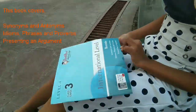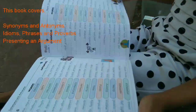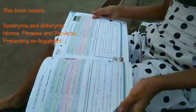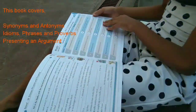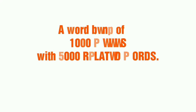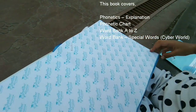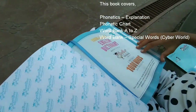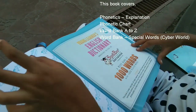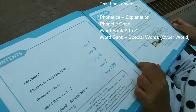Here is the hardcover book. This book covers synonyms and antonyms, idioms, phrases and proverbs, and presenting an argument. This book is a visual treat. Everything is explained with good visuals, so we can relate the words easily and they stay in our memory easily.